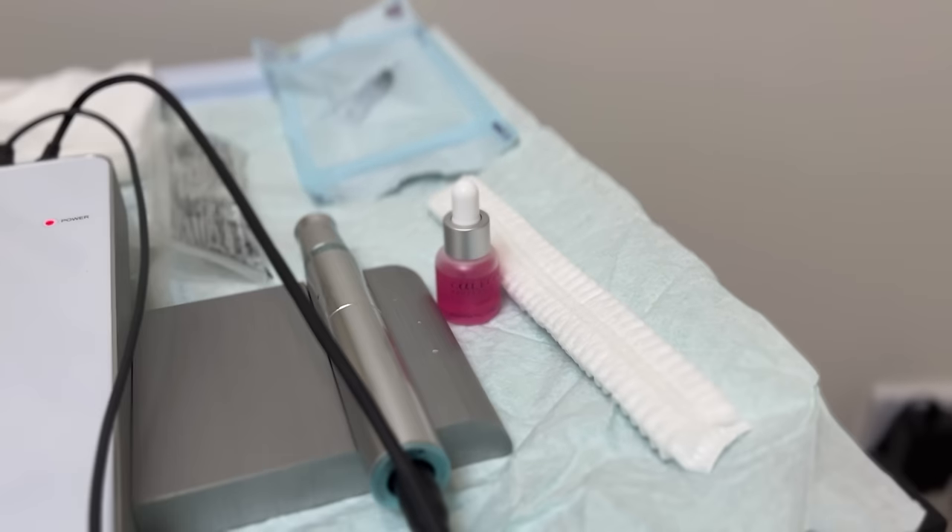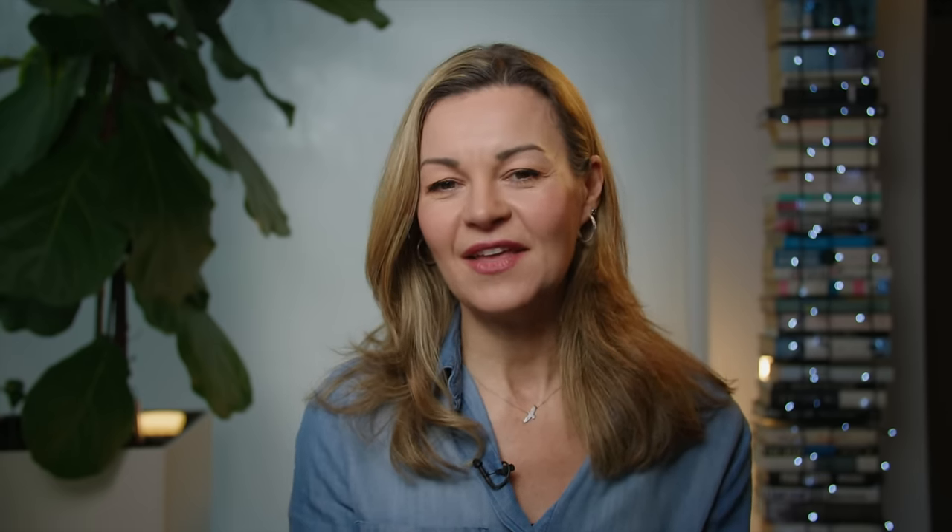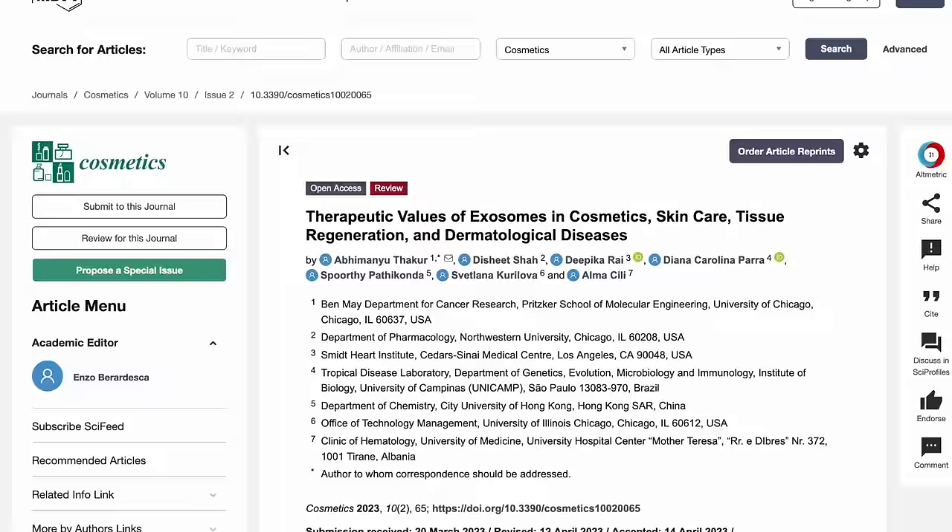Today I'm talking about a microneedling facial with a difference — this one involves microneedling an exosome serum into the skin to turbocharge the results. It's clear from medicines and treatments already on the market that stem cells, exosomes, and growth factors are going to play a big role in the future of health and cosmetic care.